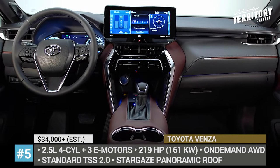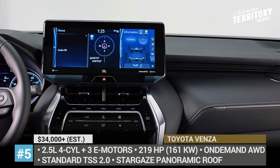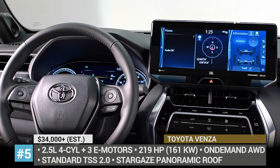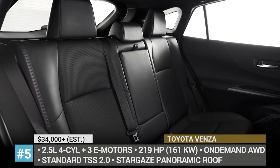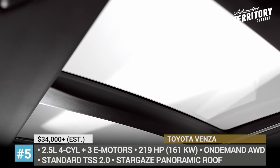The drivetrain system consists of a 2.5-liter 4-cylinder and three electric motors that in total produce 219 hp and allow for an on-demand all-wheel drive system. Being a Toyota, the 2021 Vanza boasts the second-generation Toyota Safety Sense and full smartphone connectivity.